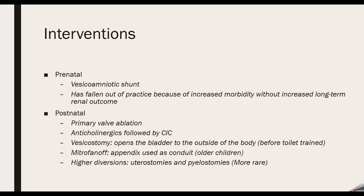There are two types of interventions: prenatal and postnatal. Prenatally, the option is a vesicoamniotic shunt, but this is not that common anymore. The risk of going through the skin into the amniotic sac and into the bladder of the fetus is very high, with significant morbidity. Prenatal intervention is really only considered when there are concerns about lung hypoplasia.